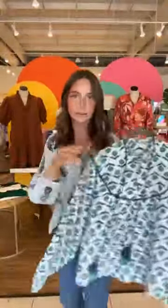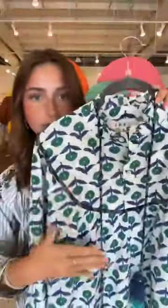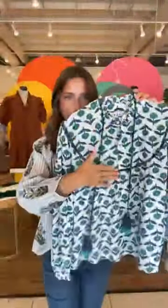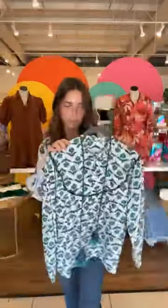Another top I'm truly loving is the Everyday Wonders top. It's giving the same vibe as the one I have on — it's got emerald green, light blue, and navy. This little stripe is a slightly different color from the rest, which I really love. It's a quarter button-down with two-tone tassels. You can tuck it in, dress it up or down, and it's perfect for anything.